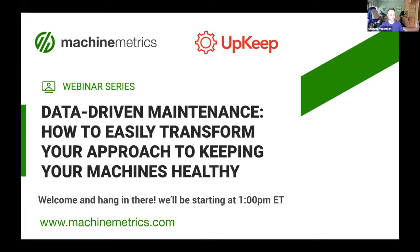We are just a minute after the top of the hour, so this is a good time to get started. I wanted to firstly welcome everybody to the Machine Metrics webinar series. Today's event is Data-Driven Maintenance: How to Easily Transform Your Approach to Keeping Machines Healthy.